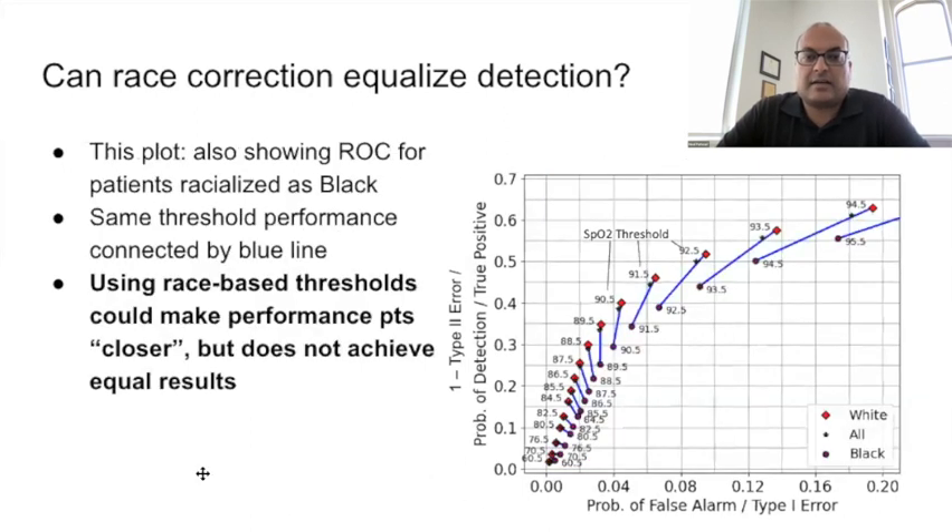I add to the plot the ROC curve for patients racialized as black. The performance for the same threshold is connected by a blue line. No threshold equalizes the probabilities, not if we use the same threshold for all patients, or if we use a different threshold for different racial groups. The ROC curve for white patients is purely to the upper left of the curve for black patients. For example, a hypoxemia threshold of 89.5 would result in identical probability of false alarm for both racial groups; however, the probability of correct detection for white patients is 35%, a full 10 percentage points higher than for black patients. One could set a higher threshold for black patients of 91.5, which would equalize the probability of correct detection, but then the probability of false alarm would increase dramatically from about 3% to about 5%. False alarms are also costly and should be avoided.